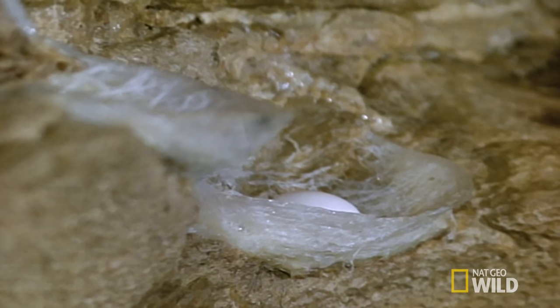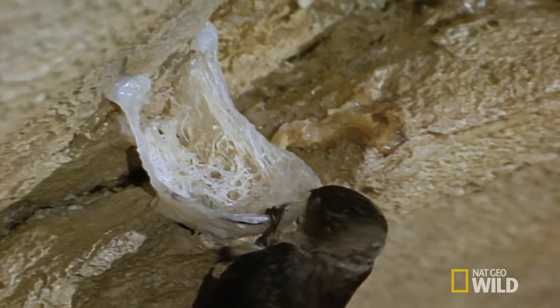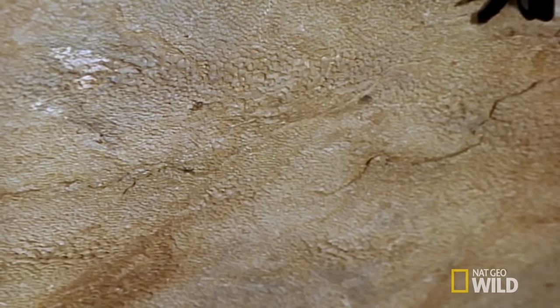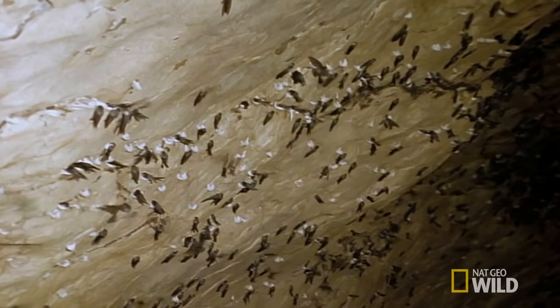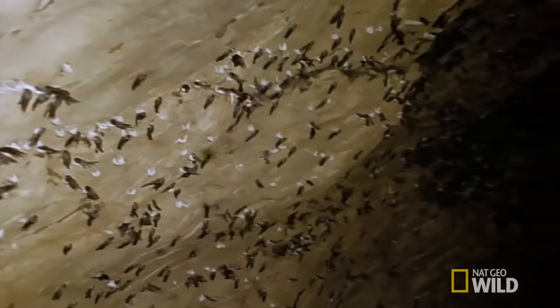Each one of these ingenious nests is worth its weight in gold. They're gourmet delicacies, the main ingredient of bird's nest soup. For the birds, though, the nest allows them to raise their young out of reach of most predators.